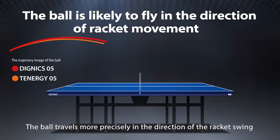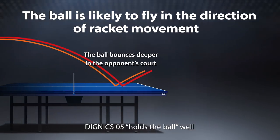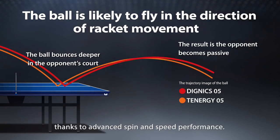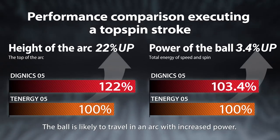The ball travels more precisely in the direction of the racket swing and will land deeper on the table. Dignex 05 holds the ball well thanks to advanced spin and speed performance. The ball is likely to travel in an arc with increased power.